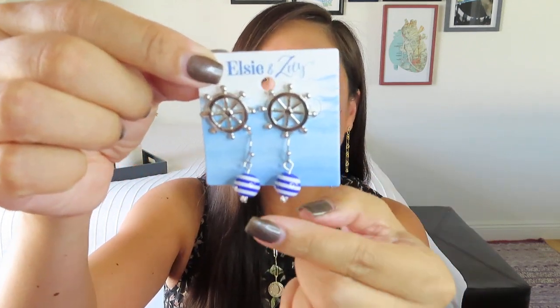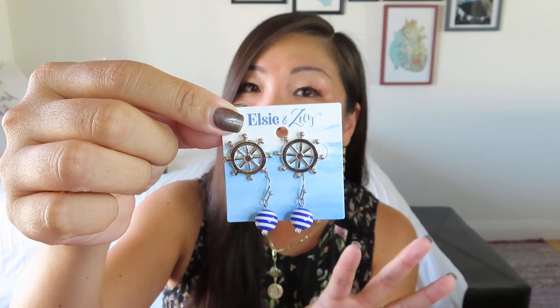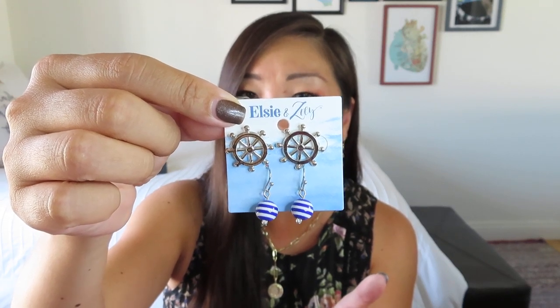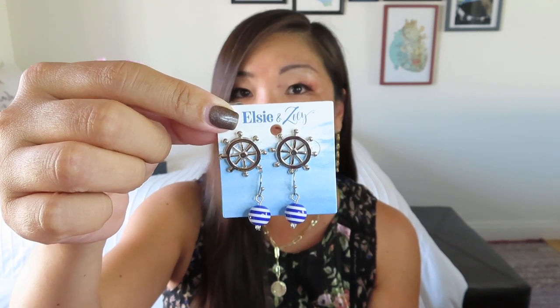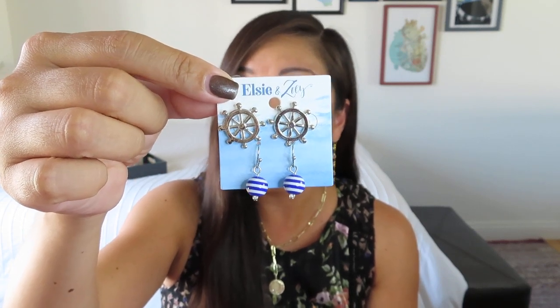Now we have our two pairs of nautical earrings. We got some silver ship's wheels and then some simple dangly balls, almost like buoys. I probably won't wear the studs, although I appreciate that we got a ship's wheel instead of anchors since I already have quite a few anchor-themed things. The dangly ones are pretty simple but could look great with a fun summery outfit. These two pairs of nautical inspired earrings have a value of $14 — cute and summery, definitely very regiftable.